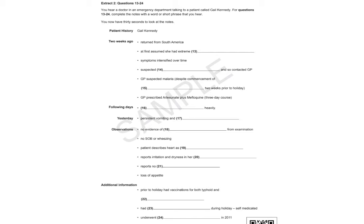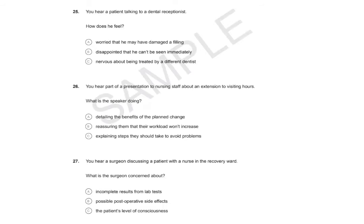That is the end of Part A. Now look at Part B. Part B. In this part of the test, you'll hear six different extracts. In each extract, you'll hear people talking in a different healthcare setting. For questions 25 to 30, choose the answer A, B or C, which fits best according to what you hear. You'll have time to read each question before you listen. Complete your answers as you listen. Now look at question 25.